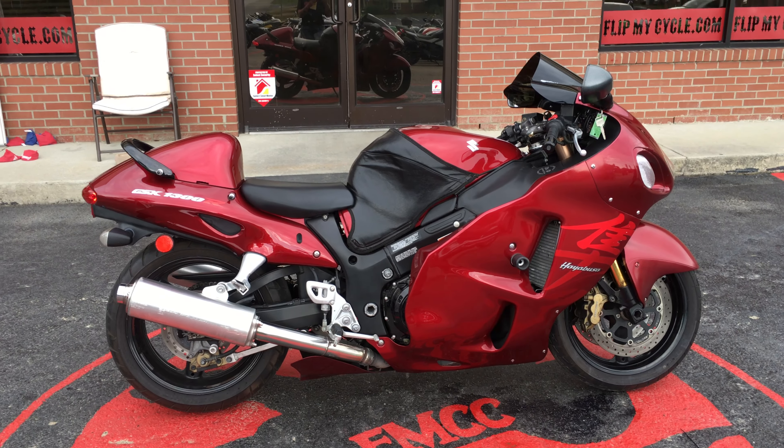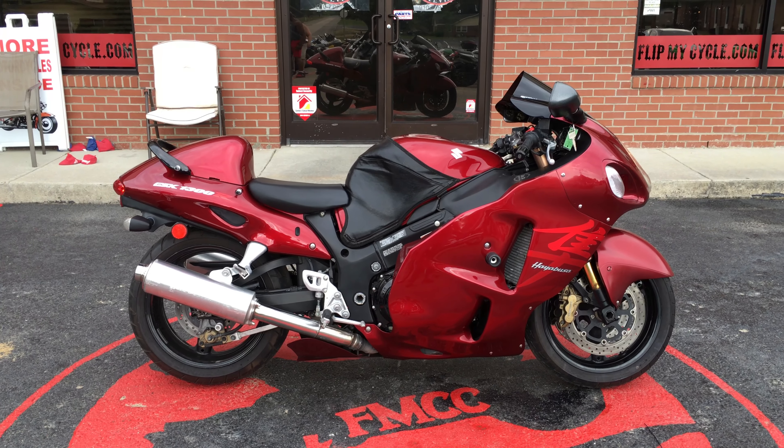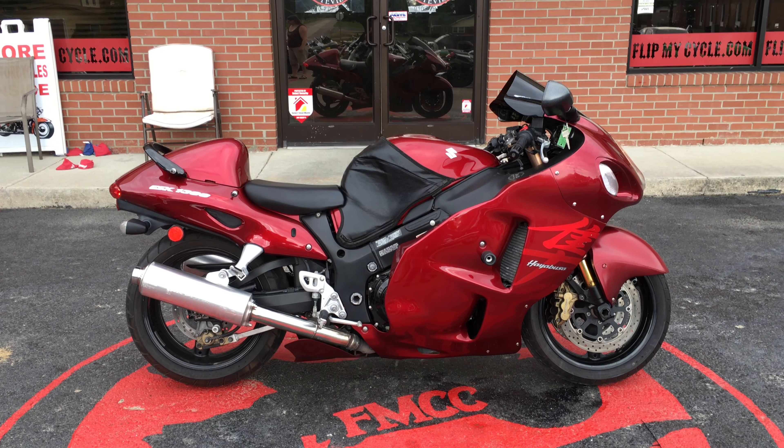Top speed stock is 190. If you're interested in this bike, come on down and see us and let's make a deal.